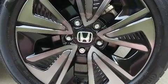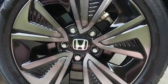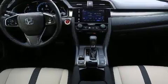Audio features include an AM-FM radio and 8 speakers, enhancing the audio experience throughout the interior.